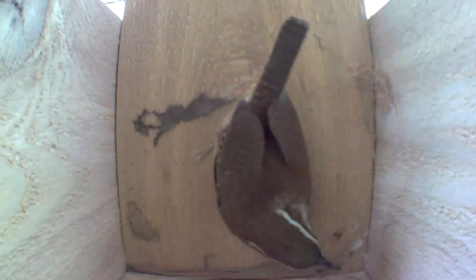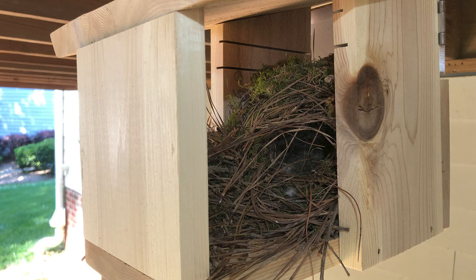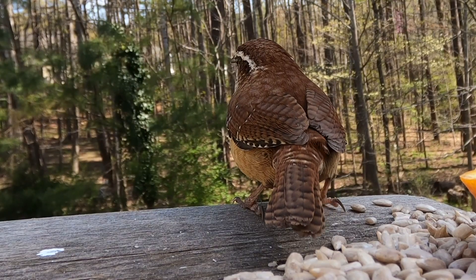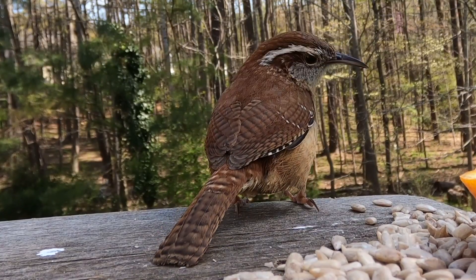I built this birdhouse thinking that American robins may use it, but afterward I thought it's probably not big enough for American robins. Carolina Wrens, it turns out, like to build nests in all kinds of random corners, boots, grills, and flower pots — you name it. So it turns out this was a perfect house for them. I mounted it under the back deck, and here are the two Carolina Wren parents up on top of the deck getting some sunflower seeds and mealworms.